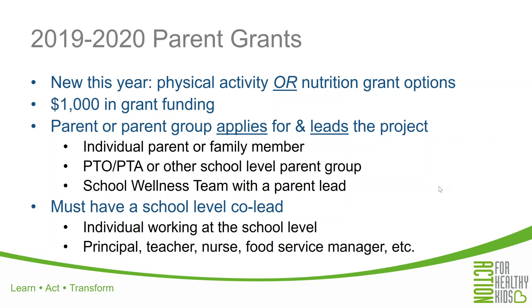A couple of other notes about parent grants: schools can receive $1,000 in grant funding, which is true for both the physical activity and the nutrition components. These grants require a parent applicant to both apply for and lead the projects. The parent applicant can be an individual parent or family member, or a member of your school's PTA, PTO, other school parent group, or someone participating as a parent on the school wellness team. The application also requires a school-level co-lead to work in partnership with this parent applicant — we want to make sure the school has bought in and is part of these projects. This co-lead could be a principal, teacher, school nurse, food service manager, or counselor — really an individual at the school level who can make decisions and get buy-in from the entire school community.